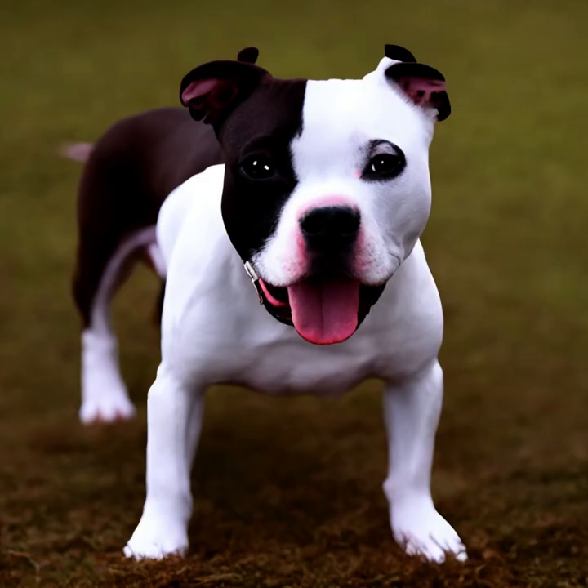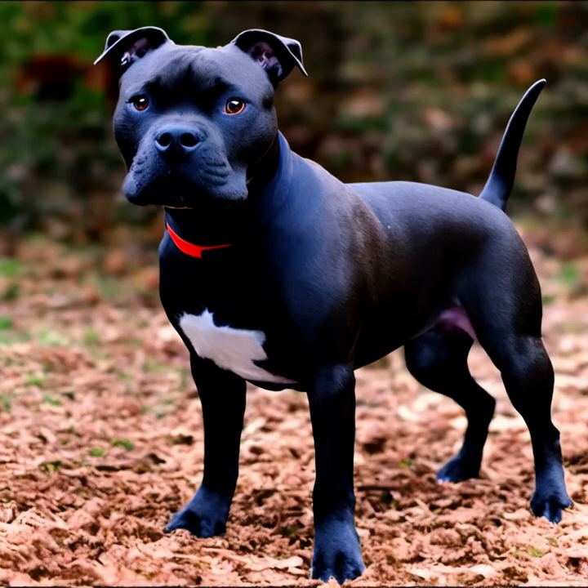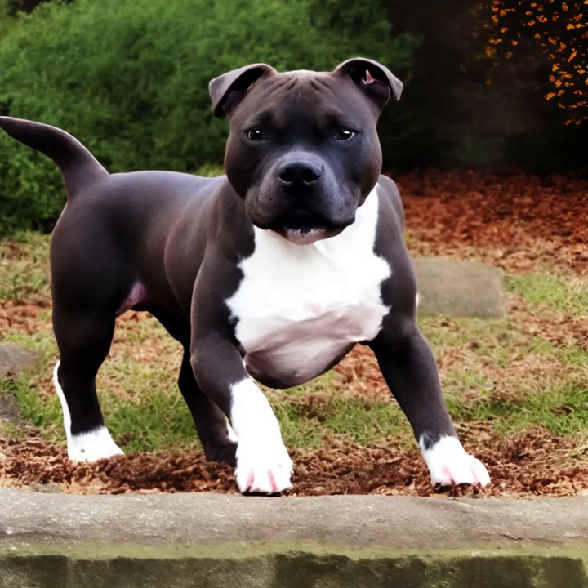Staffordshire Bull Terriers are energetic dogs that require regular exercise to keep them mentally and physically stimulated. They enjoy activities like brisk walks, playtime, and interactive games. Providing them with outlets for their energy helps prevent boredom and destructive behavior.